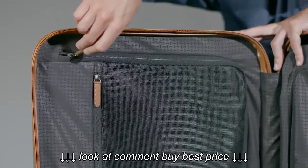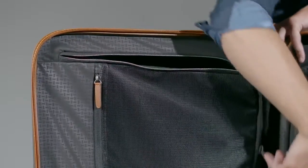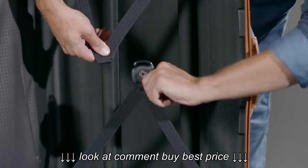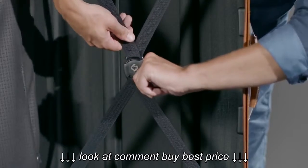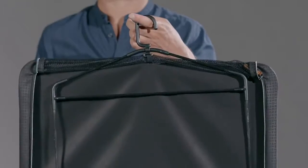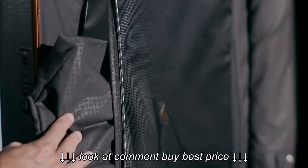On the inside of the case, we find a well-organised interior with a lined divider with zip mesh pouch in the top compartment, and lowered cross ribbons with a soft-touch buckle in the bottom compartment. Additionally, the check-in models include a detachable packing frame with hanger and a shoe and laundry bag.